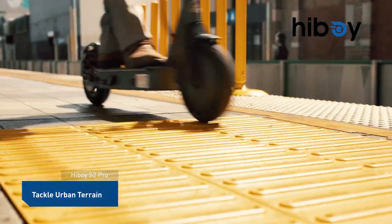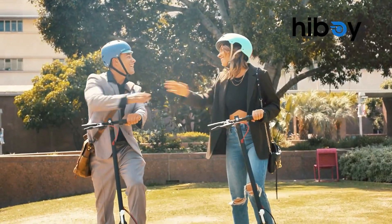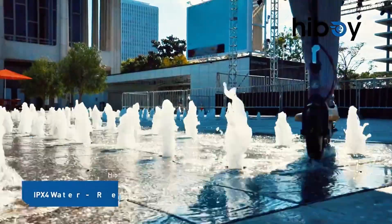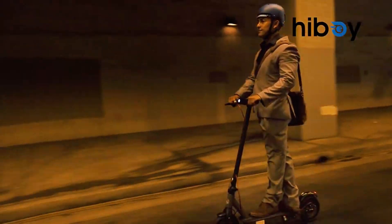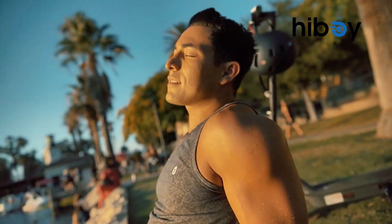It also features a Bluetooth-enabled app, allowing riders to lock their scooter, customize acceleration and braking responses, and check riding statistics. Its sturdy frame and sleek design make it not only functional but also stylish.